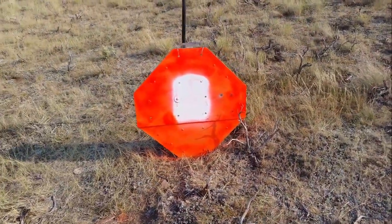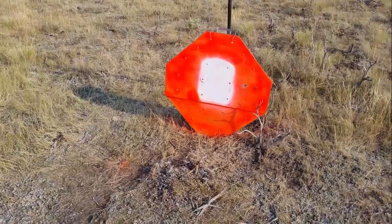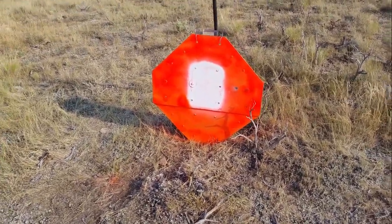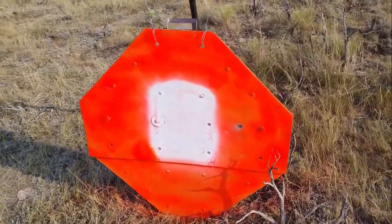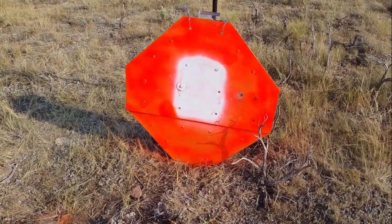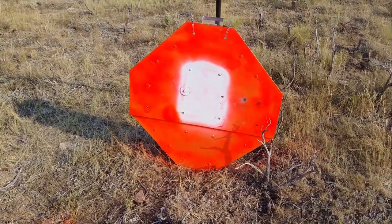This target is at 1,675 yards, so a bit over a mile, and you can see where Ben hit it right to the right of the white. Excellent job, Ben. That was your first one-mile hit of your life. Nice work.